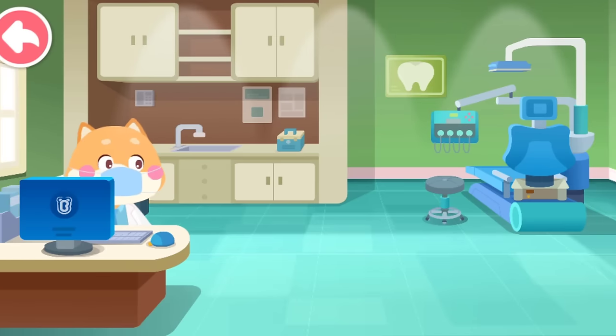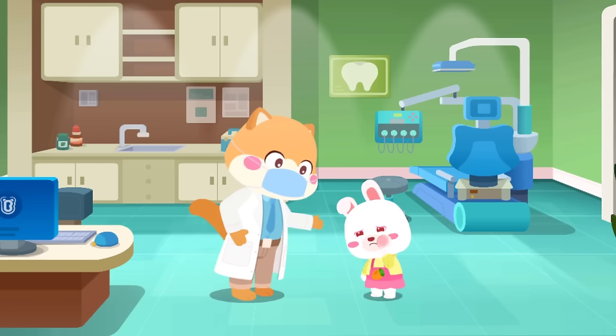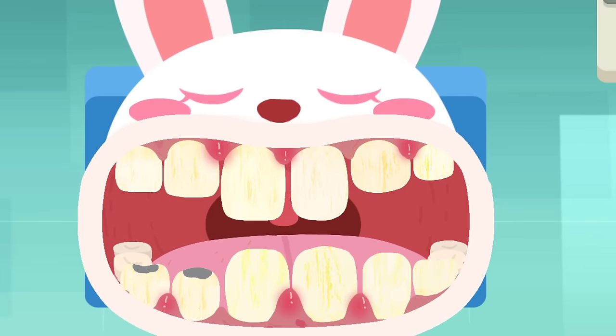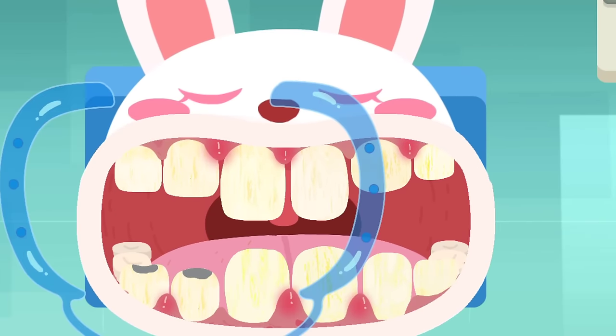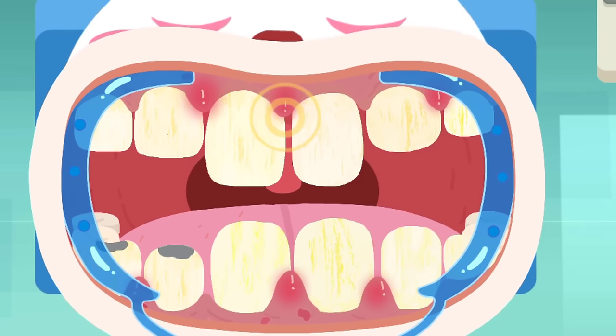Department of Stomatology. Doctor, I have a toothache. Don't worry, I'll handle this. Put on the mouth gag and check the gums. The gums are a bit swollen and need antibiotic medicine.